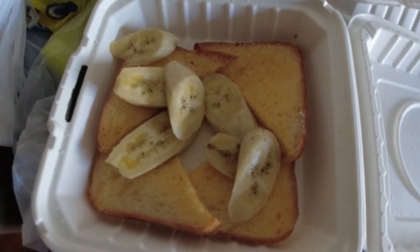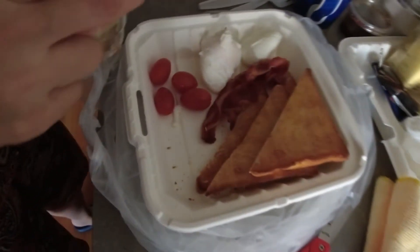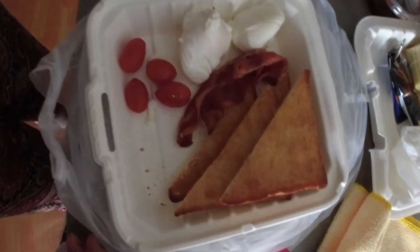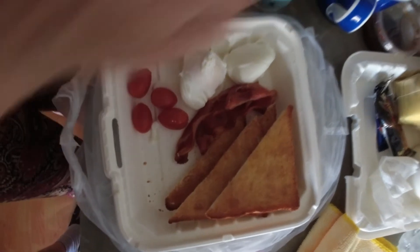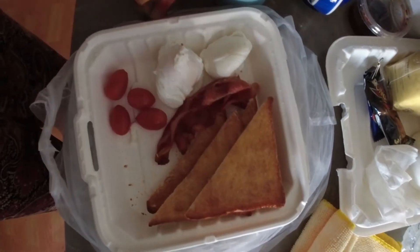Banana on toast with maple syrup. Bacon and eggs served with toast and cherry tomato. Surprisingly, the low sodium bacon tasted quite nice. Our taste barometer rates these two dishes 6 out of 10.